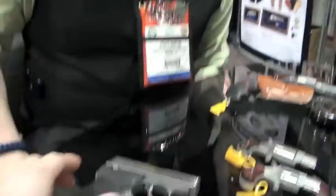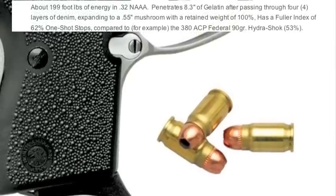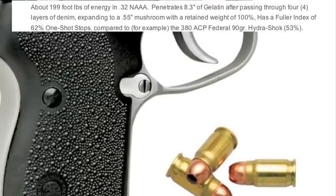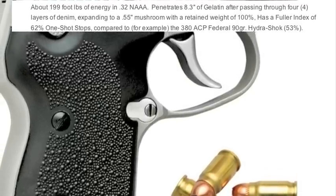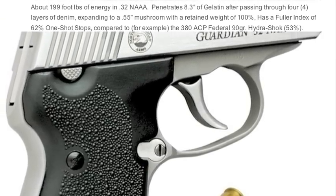But you also have the 32 NAA available — same frame as the 380, only difference is the size of the hole in the barrel. It's a 380 caliber necked down to a 32. You're going to have some more velocity — it's a light round but it'll dominate the 32 ACP in ballistics, getting about 1,200 feet per second in the standard box from Corbon.